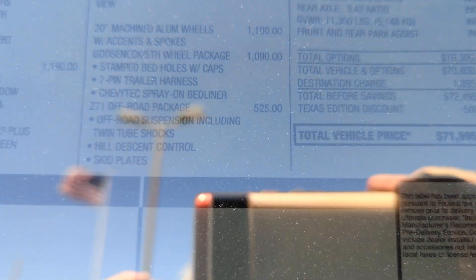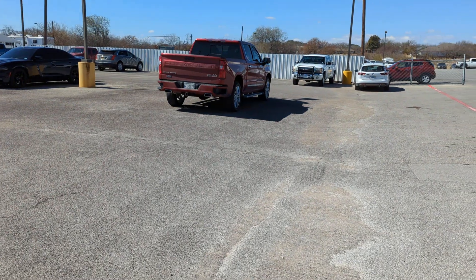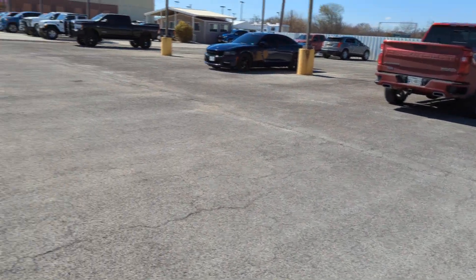It does show $71,000. $71,000. Am I missing something?